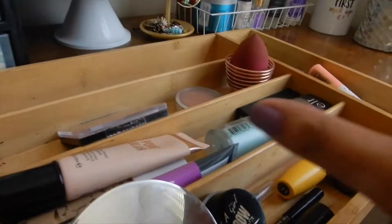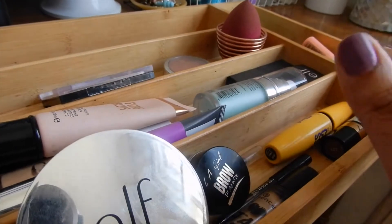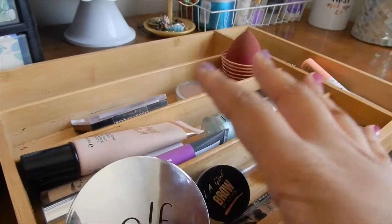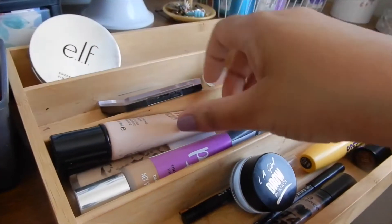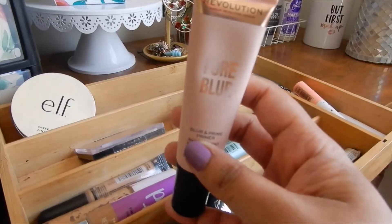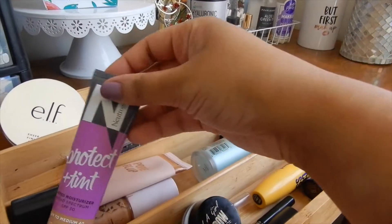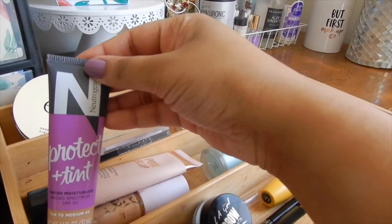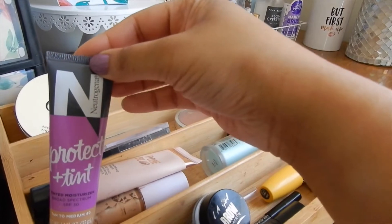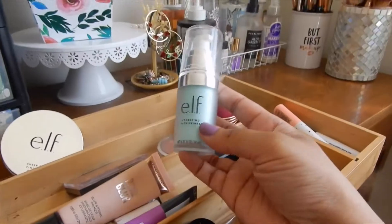These are the products which belong to my everyday drawer over here. This doesn't change as much as my palettes and stuff, but I still want to show you guys what I have in here because I have changed it up a little bit. This is the primer I've been using — the Pore Blur by Revolution. Then I also have the Protect Plus Tinted Moisturizer by Neutrogena, really good one for the summertime.